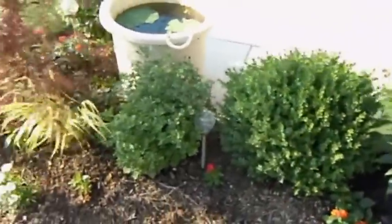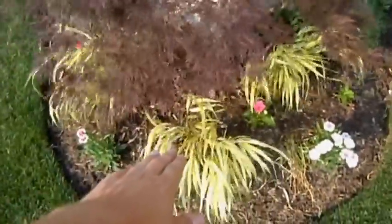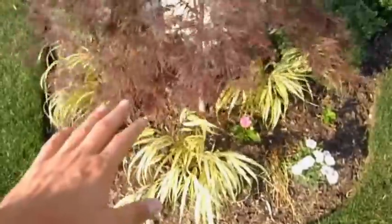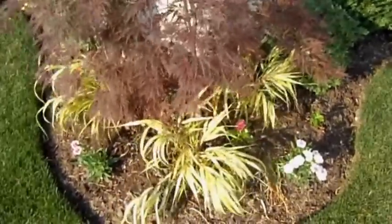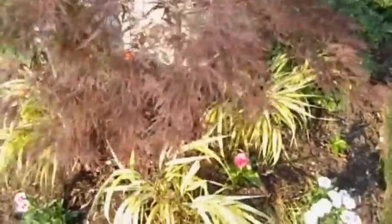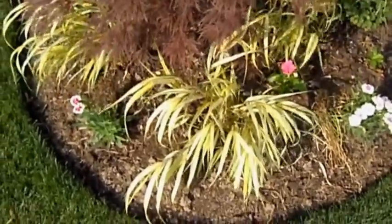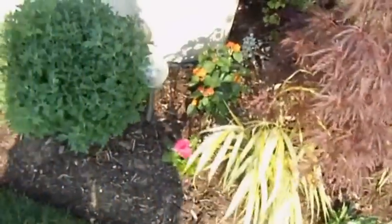All my boxwoods are looking quite nice. I used to have daylilies down at the bottom of my Japanese maple — they were Stelladoros and they were getting way too tall, growing almost twice the size they were supposed to. They're supposed to be around 12 to 15 inches tall but mine were about 24 inches. So I ripped them out and I've got some ornamental grasses down there. I've never grown them before, but they looked pretty in clumps at the garden center.